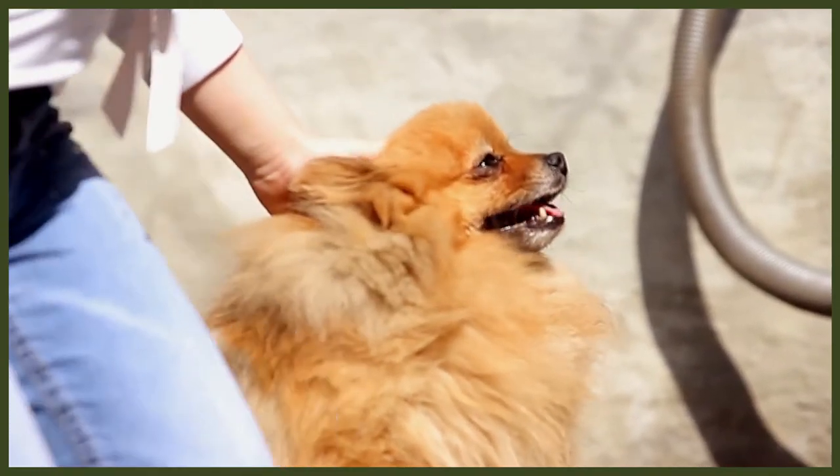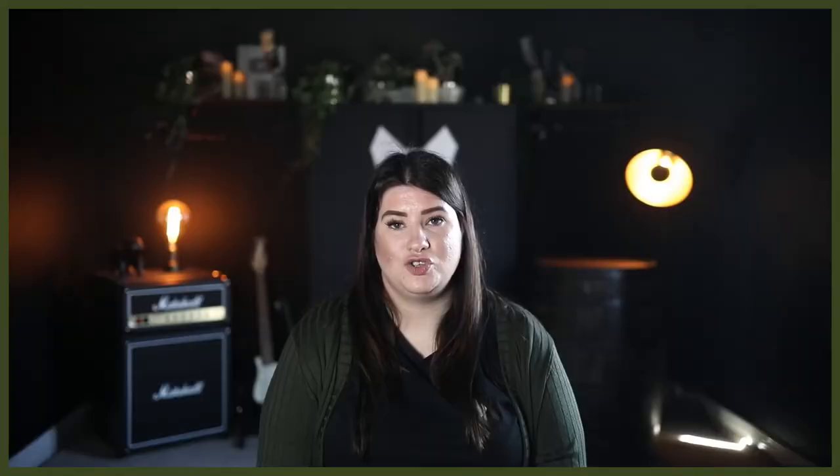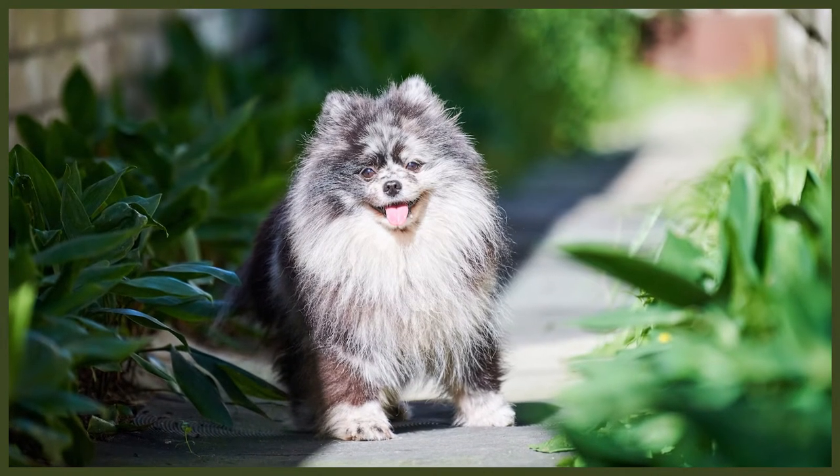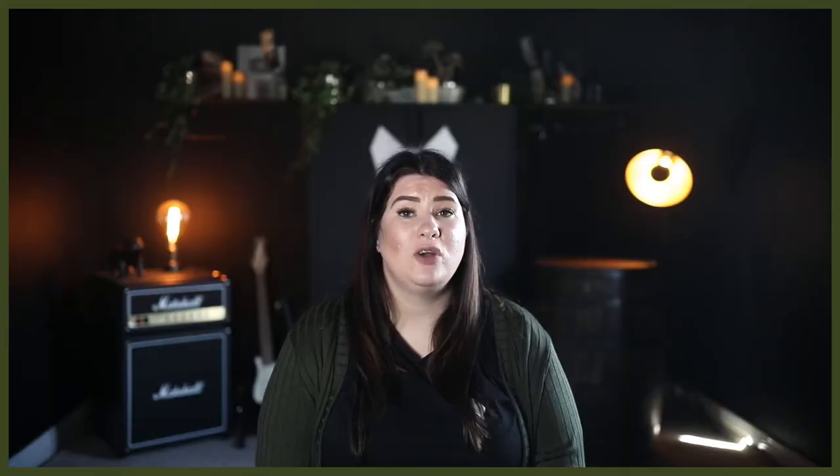Now let's look into the cost of feeding your new Pomeranian puppy. It's completely your decision on what you want to feed them. It's generally a good idea to keep them on the same food the breeder has been feeding for the first month or so. If you do want to change food afterwards, do it slowly — mix a small amount of the new food into their usual food, and over the next couple of weeks slowly increase it until you've phased out the old food. The price of dry food depends on what type of kibble you feed your puppy.